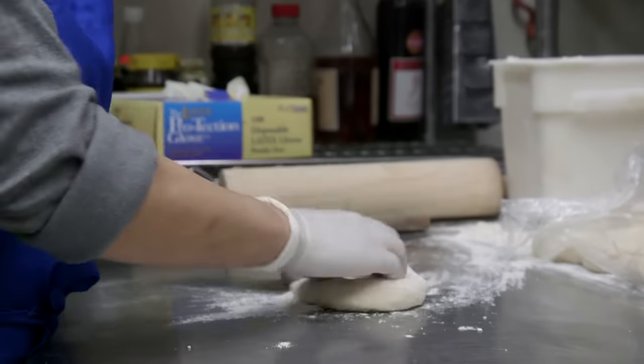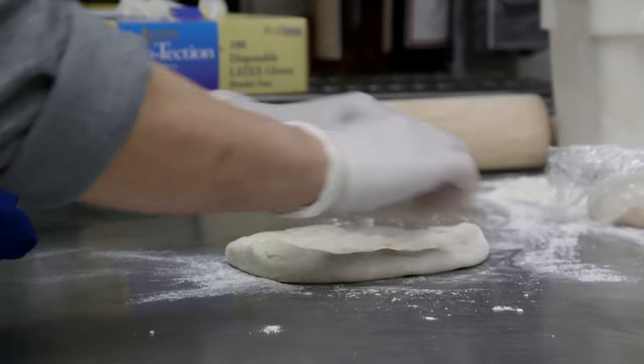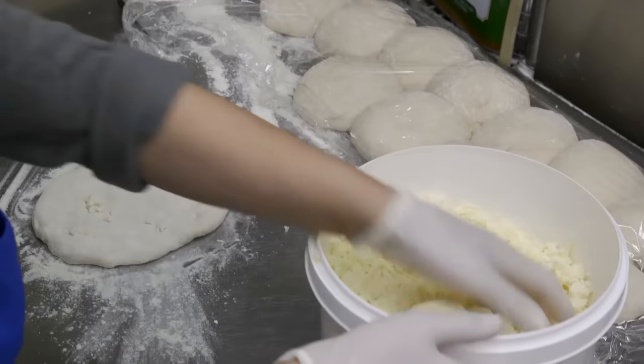Every day we make the dough fresh. I love freshness — this is very important, you know? Fresh and quality.